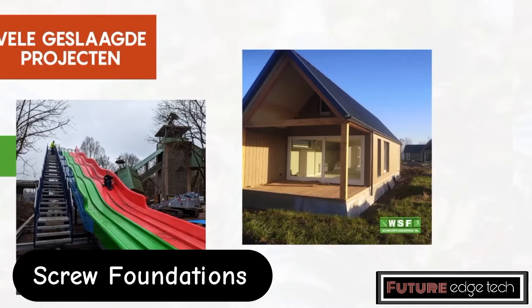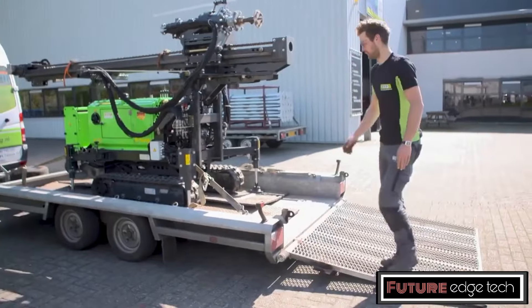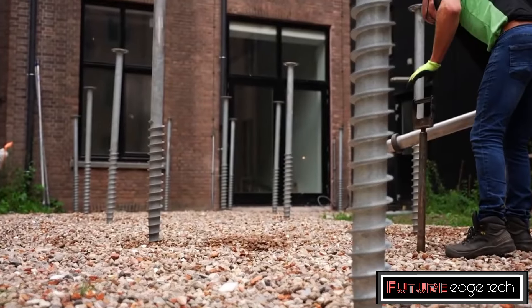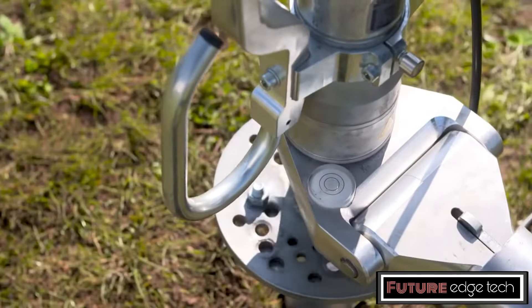Eco-friendly ground screw foundations, also known as helical piles or screw piles, are a modern, sustainable alternative to traditional concrete foundations. These innovative foundations offer several environmental and practical benefits, making them an ideal choice for a variety of construction projects.